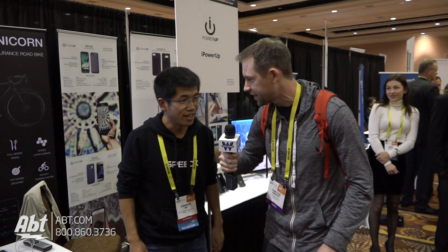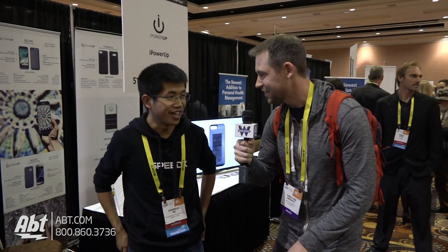Thank you so much, we really appreciate you taking the time. This is Karl again at CES Unveiled 2017 — we've got some really cool products here. Make sure you stay tuned to our YouTube channel. Just go to Kickstarter and search SpeedX. Thanks a lot, Chandler.